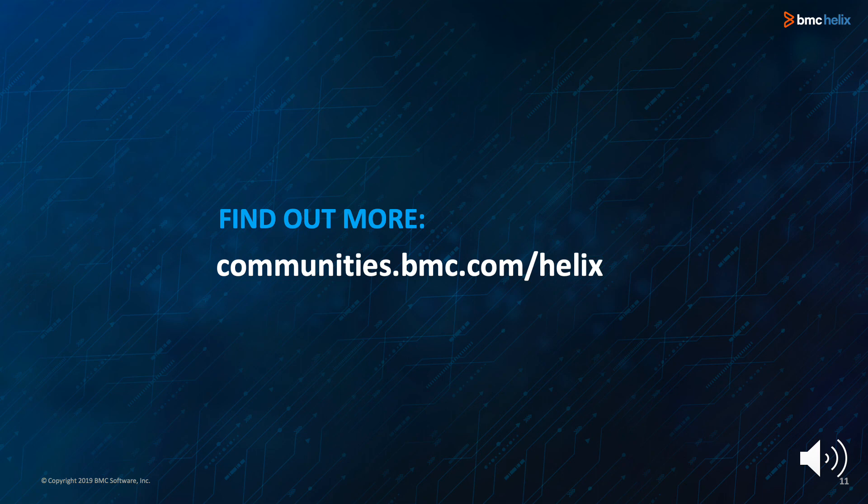Thank you for listening to our overview of the BMC Helix Suite of Solutions Release 1908. To find out more details about enhancements and features in our 1908 release, please visit communities.bmc.com/helix.